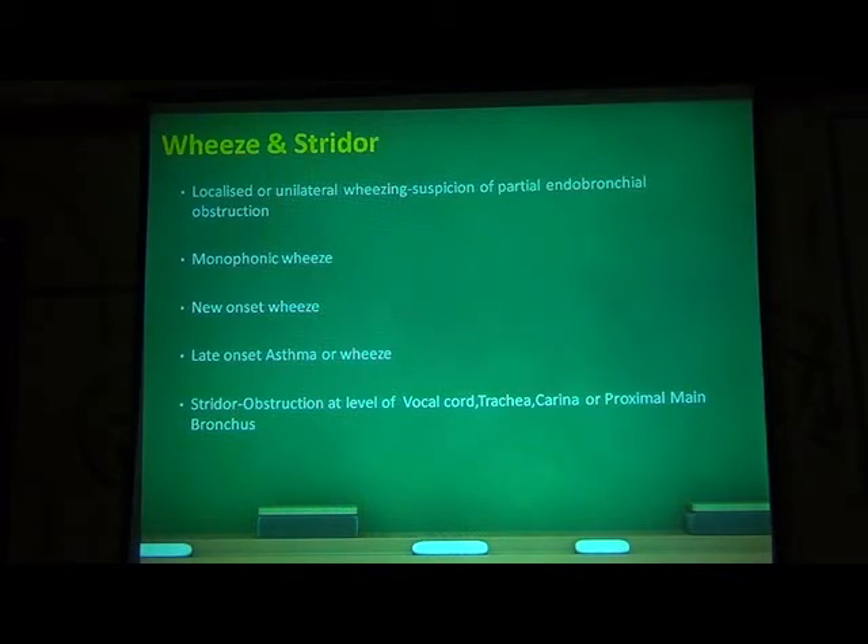Localized or unilateral wheeze — when you auscultate a patient and find wheeze only on one side of the chest, there has to be suspicion of endobronchial obstruction. The quality of the wheeze on auscultation — a fixed inspiratory monophonic wheeze is more in favor of obstruction. New onset wheeze in a patient aged 40 to 50 plus — definitely think about endobronchial pathology. Late onset asthma: any patient who presents after 50 years without prior history of atopy or allergy, we definitely need to think about endobronchial obstruction. Stridor can be produced by obstruction anywhere from the vocal cord level down to the trachea and main bronchus. These are the indications where bronchoscopy is going to help us.